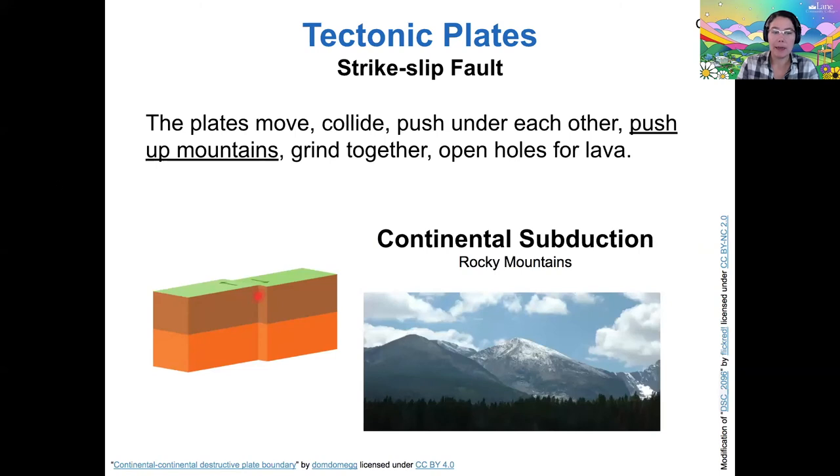Another thing that can happen is that plates moving against each other can push up mountains — this is called continental subduction. The Rocky Mountains are a good example of continental subduction. Instead of plates pushing each other down, they grind against each other and that can still create uplift. The Rocky Mountains are completely landlocked and were created by continental subduction.